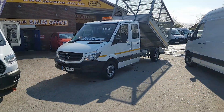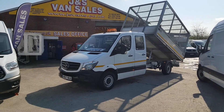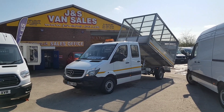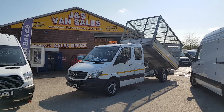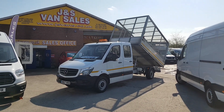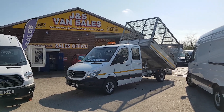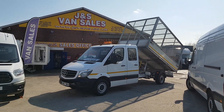Welcome to JNS Commercial Van Sales Limited. We have a choice of these in stock — these are the Mercedes-Benz Sprinter crew cab long wheelbase caged one-stop tipper trucks, 2018, year 67 reg on the plate. They've been council-owned lease vehicles. This one's done only 9,100 miles and it's got manufacturer's warranty on the vehicle.